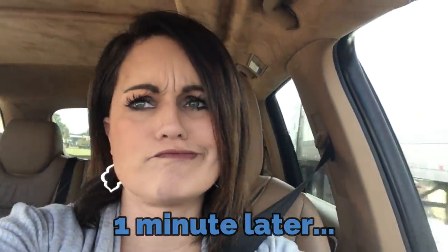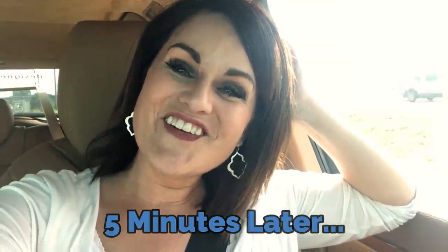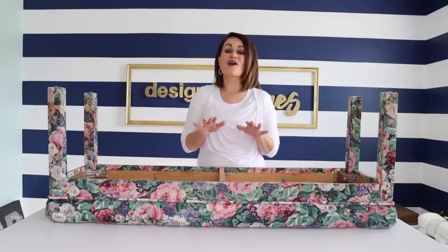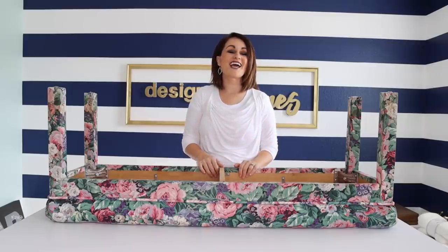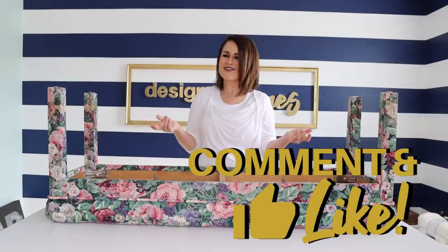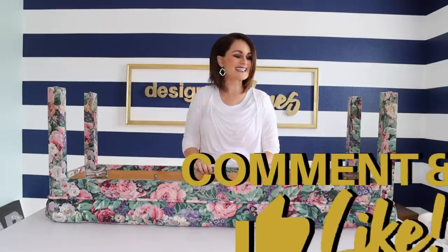No luck at the Habitat for Humanity ReStore either. So I think it's time to go with the Facebook find — I should have just done that to begin with. We are back from our thrifting adventures and I still haven't found a good thrift store. So if you know good thrifting for furniture and home decor in the Greater Orlando area, hook a girl up. But we succeeded in the end.